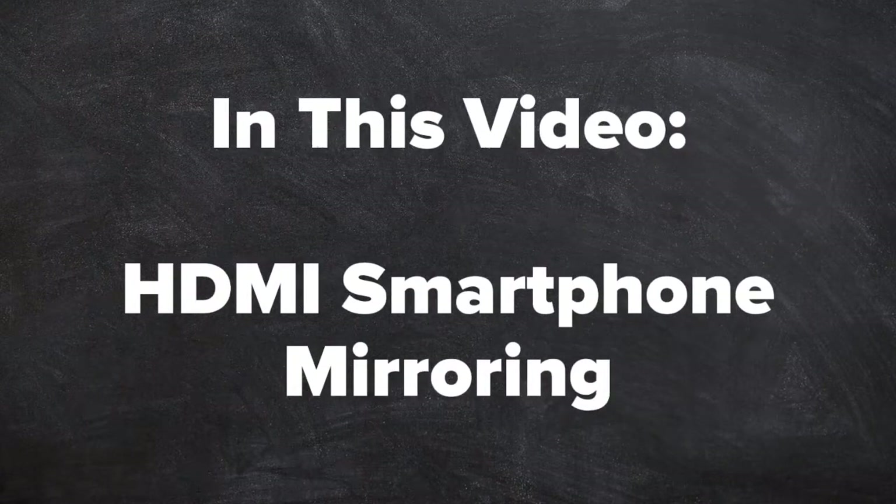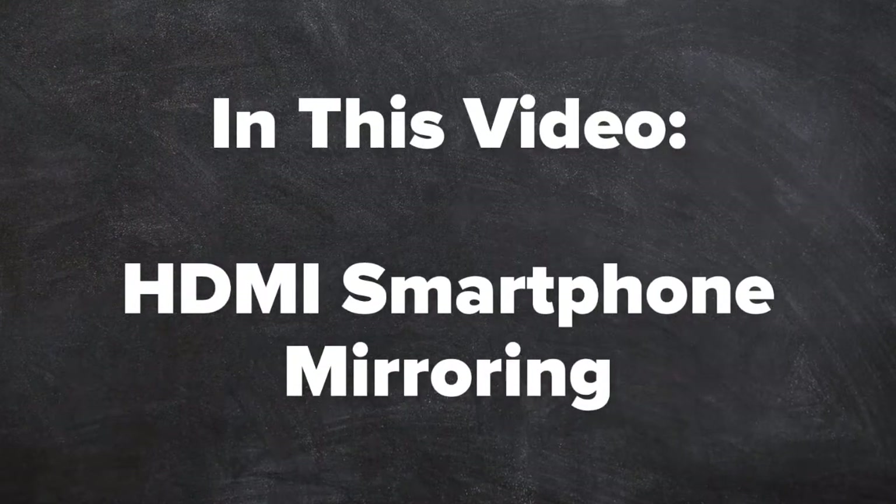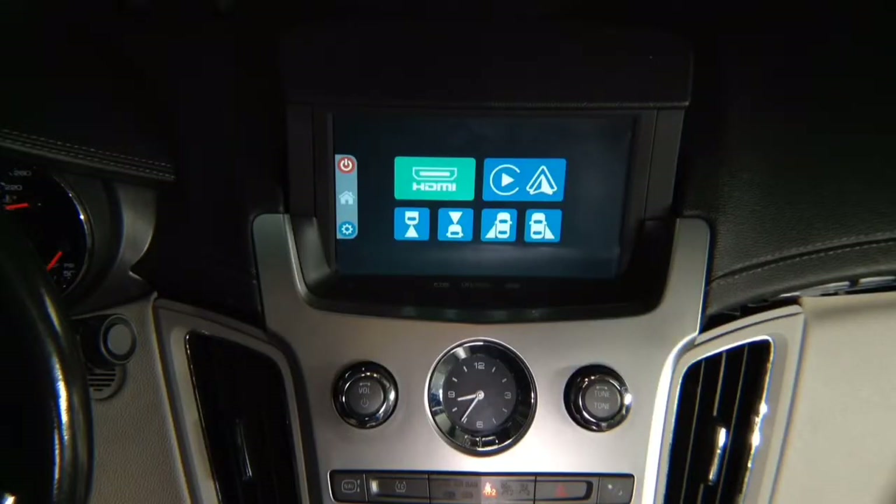In this video, HDMI smartphone mirroring. HDMI mirroring is very easy. Just like in your home TV, whatever you connect to HDMI you will see on your car screen.